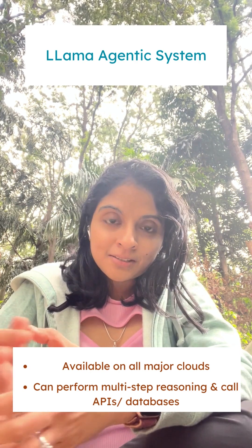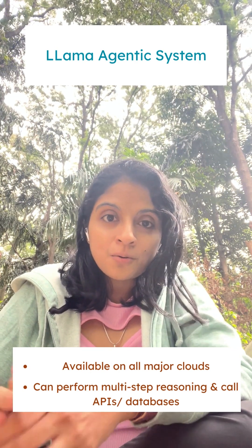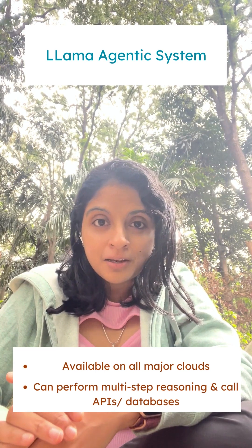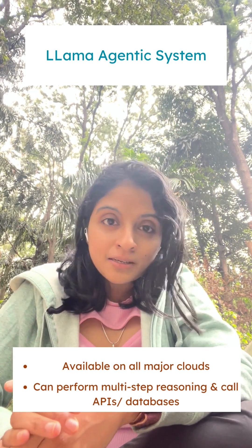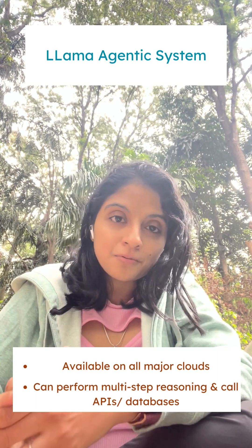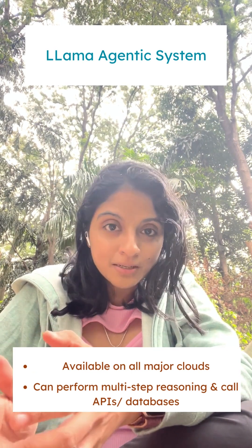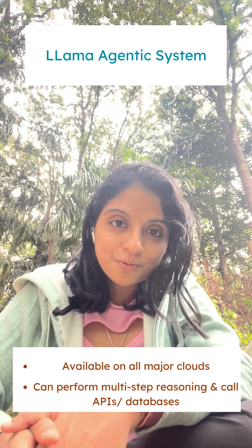Fourth, the Llama agentic system GitHub repo, along with the availability of Llama 3.1 on all major clouds including AWS, Azure, and GCP, makes it easy to integrate into and build agentic frameworks that can help break down a task, perform multi-step reasoning, and call APIs or databases to perform those tasks.